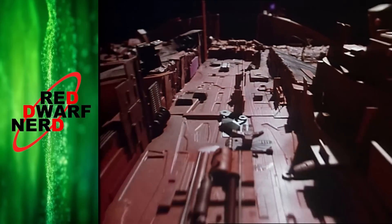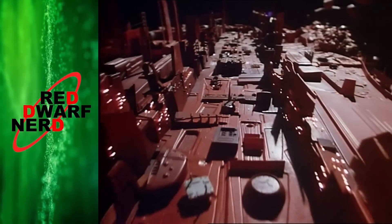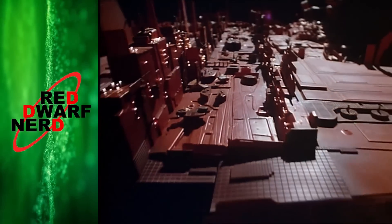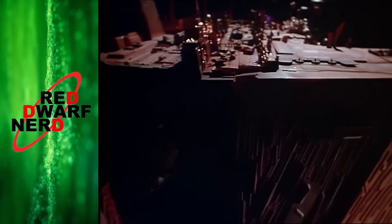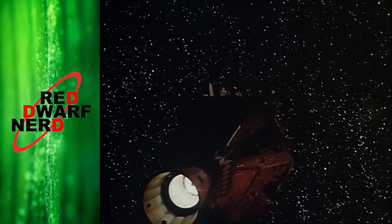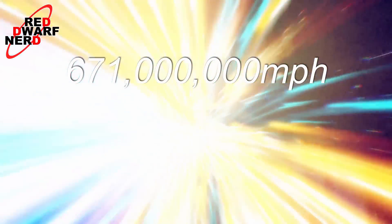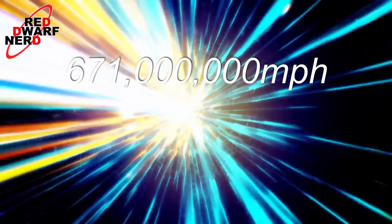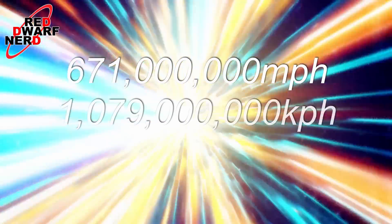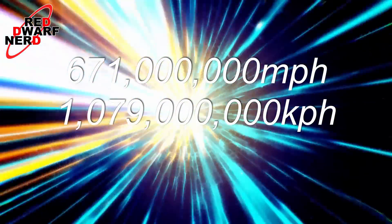To work out where the ship could possibly be, we need to know how far it could have possibly gone, and to work out that, we need to know approximately how fast it might have been going for its three million year journey. The eventual top speed of Red Dwarf is no secret. In the episode Future Echoes, the ship is shown to crack light speed — that's 671 million miles per hour or 1.079 billion kilometres an hour. Now that is really moving.